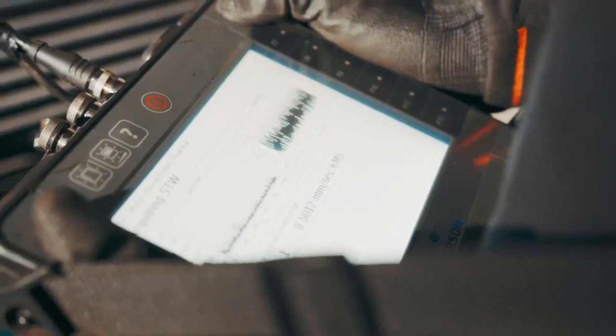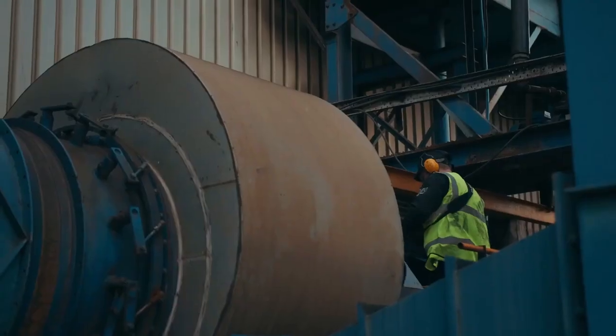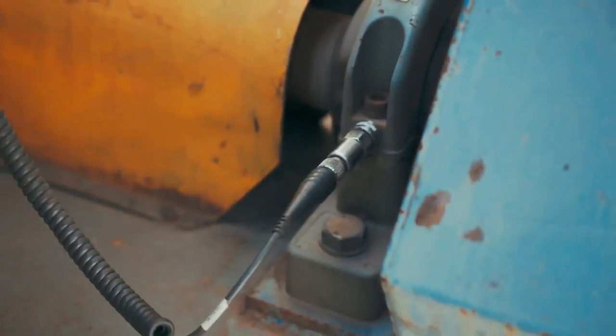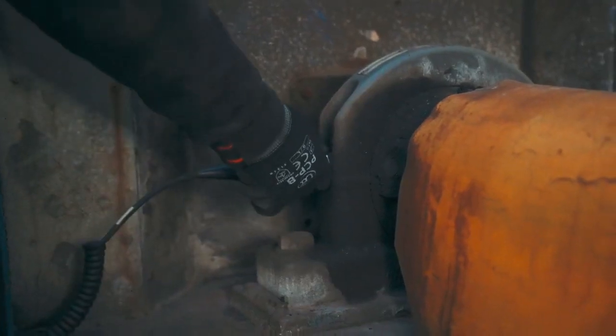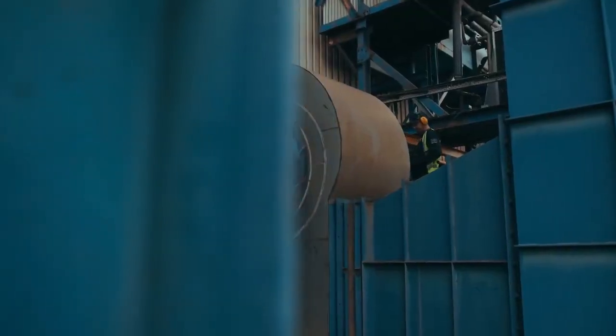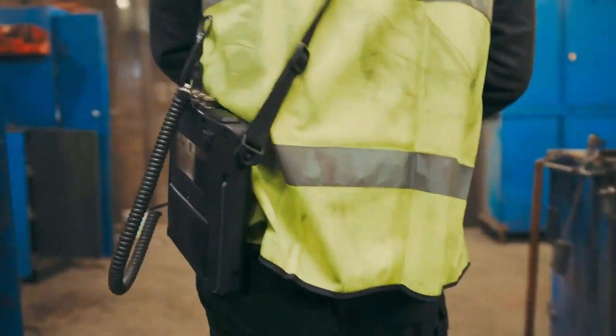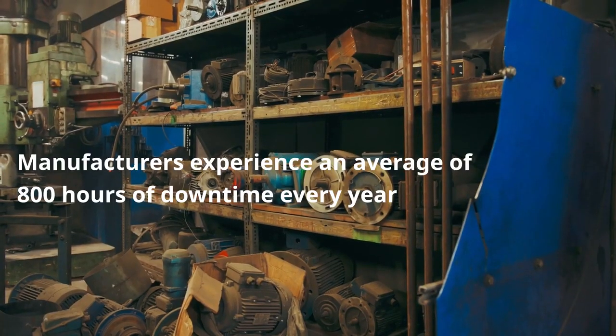The benefits of collecting vibration data, oil sampling and carrying out some thermography for Darkass is to mitigate against any premature failures, ensuring the production lines continue running — that ensures their crankshafts ultimately get out on time to their clients.